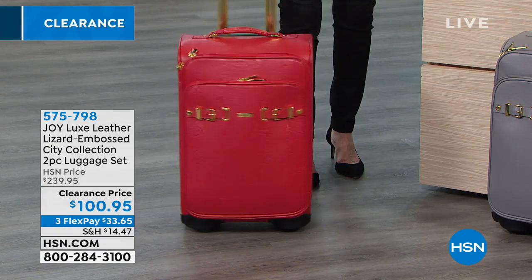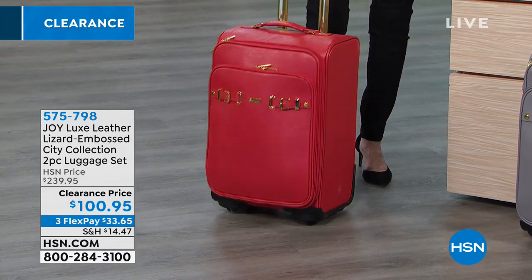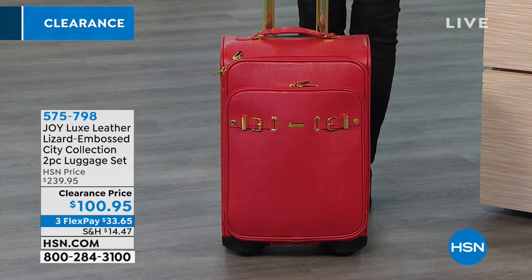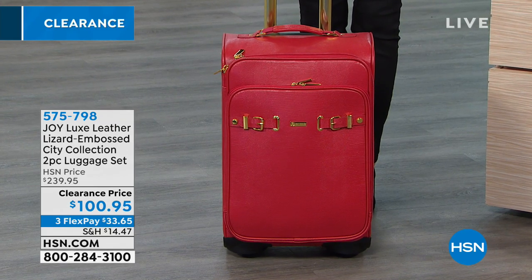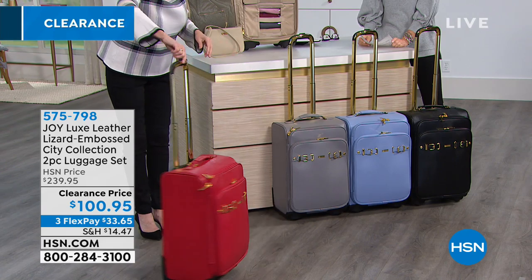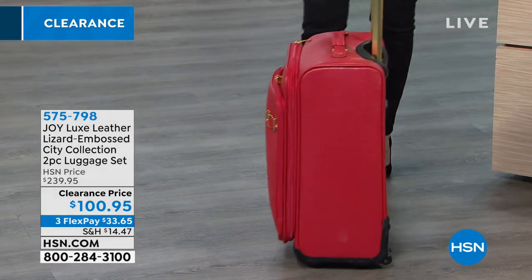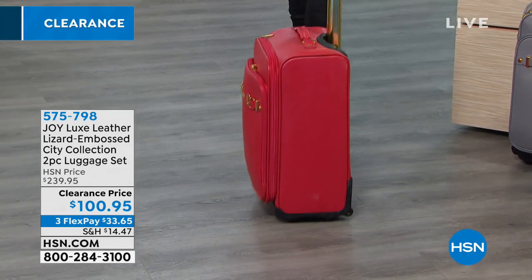This first one has got to be the red — red, red, red. This is leather lizard-embossed. You're getting a telescopic handle, all gold-tone hardware, self-repairing zippers, and the spin-ball and spin-line wheels. This is going to be 360-degree maneuverability that's going to make traveling absolutely phenomenal.